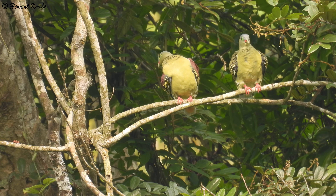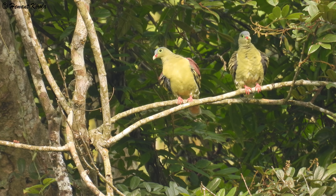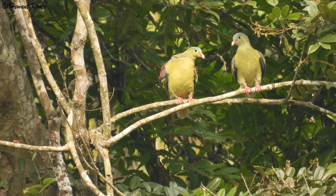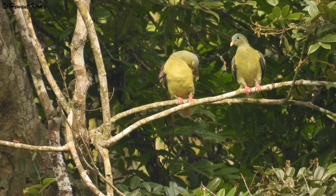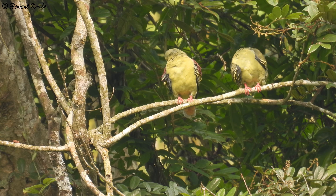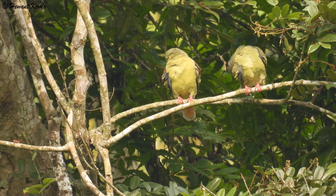They feed in trees from the shrub layer to the canopy, normally in flocks of 10 to 40 birds. They sometimes forage on the ground for wild strawberries and other ground plants.